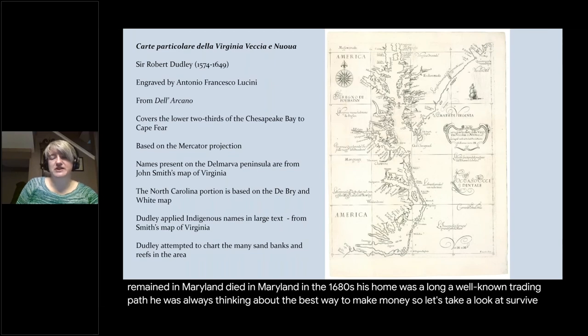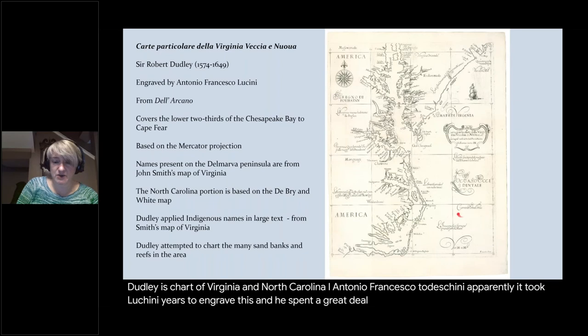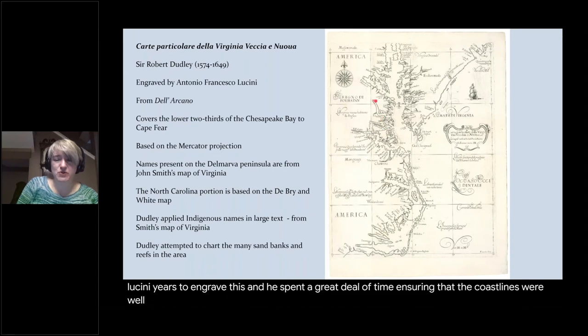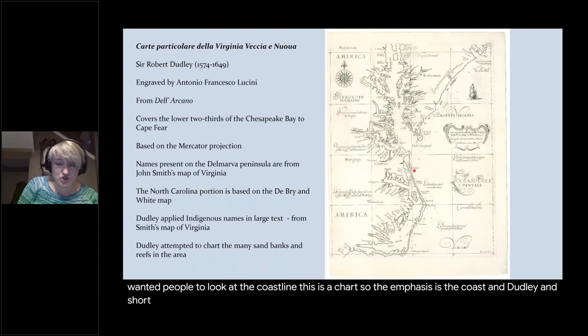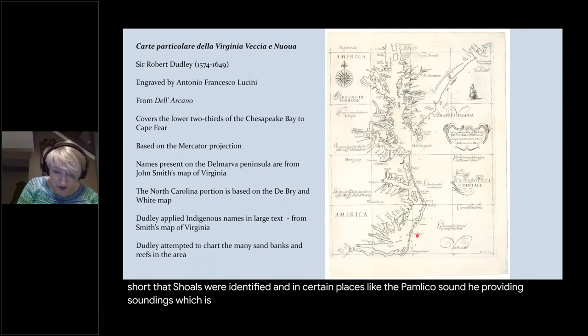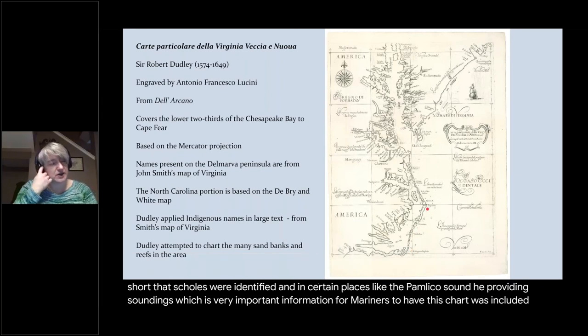Let's take a look at Sir Robert Dudley's chart of Virginia and North Carolina, engraved by Antonio Francesco Lucchini, who apparently spent years on the engraving. He spent a great deal of time ensuring the coastlines were deeper, richer, and darker than the rest of the map, because he wanted people to focus on the coastline — this is a chart, so the emphasis is the coast. Dudley ensured that shoals were identified, and in certain places like the Pamlico Sound he provided soundings — very important information for mariners. This chart was included in the sixth volume of the Dell'Arcano series.